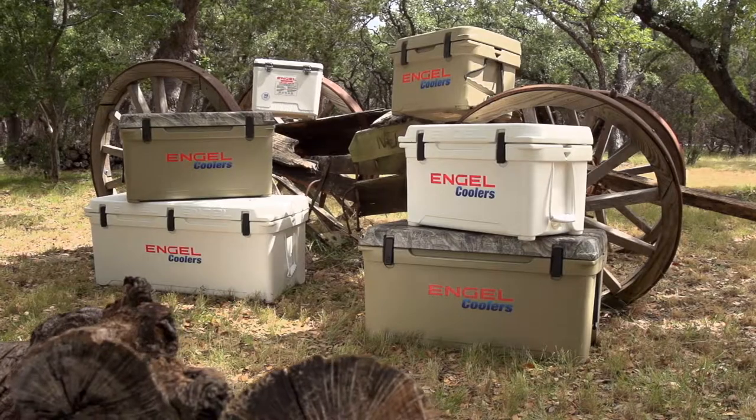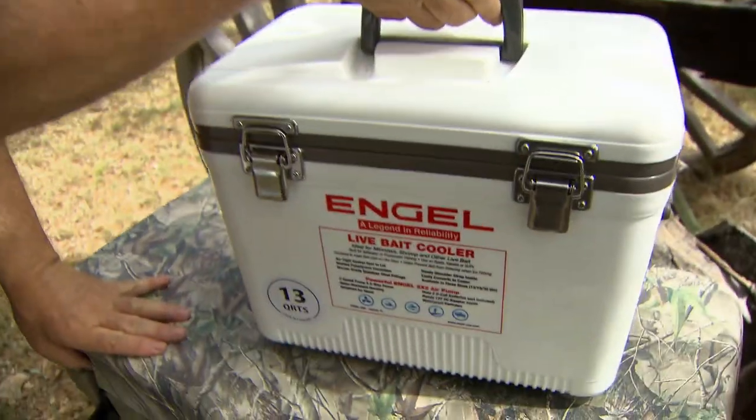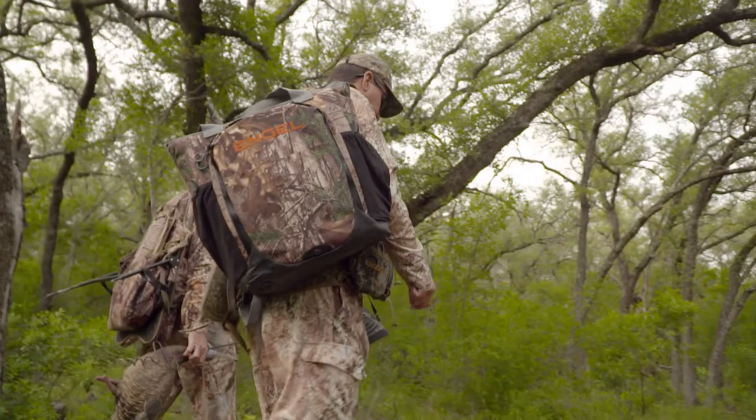We've expanded quite a bit. We've got a whole range of dry boxes — small dry boxes that are one to two day coolers, relatively inexpensive. Then we've got into some soft-sided coolers, and we've had some fun. I'll be taking one home now. It's a backpack, basically — that's a cooler bag. It's a really, really nice backpack.